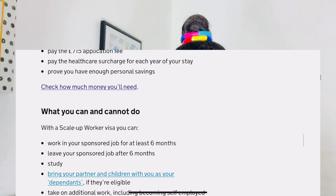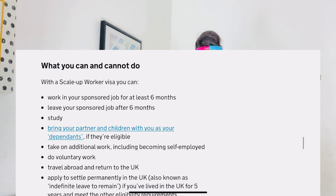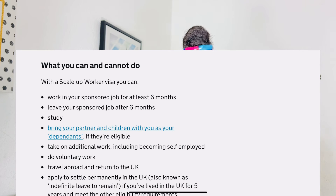Now for what you can do with your Scale-Up Worker Visa: one, work in your sponsor job for at least six months; two, leave your sponsor job after six months; three, study; four, bring your partner and children as dependents if eligible; five, take additional work including becoming self-employed; six, do voluntary work; seven, travel abroad and return to the UK; and eight, apply to settle permanently in the UK — indefinite leave to remain — after five years.